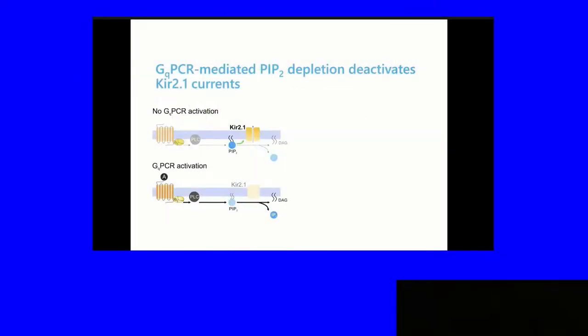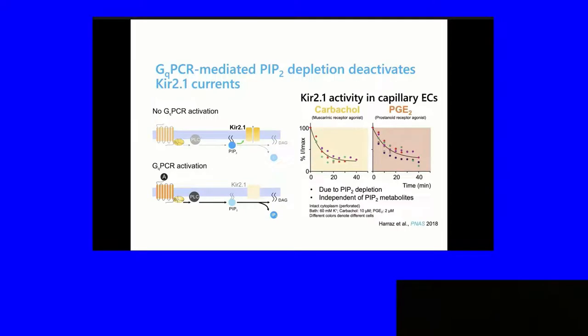To show how dynamic and sensitive the capillary endothelial inward rectifier potassium channels are, Osama Haras — then in the lab, now an independent faculty member — looked at its regulation by GQPCR activation, which would chew up PIP2. What he showed is it deactivates the channel over 10 to 20 minutes. This has already happened in the CADASIL mouse model. He used different GQPCR agonists, which basically do the same thing.